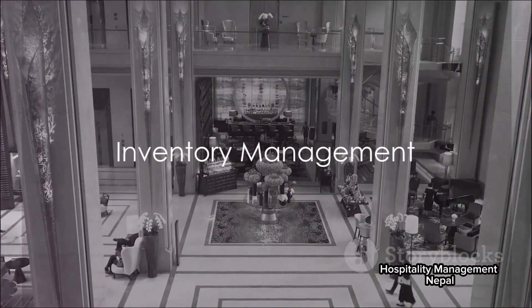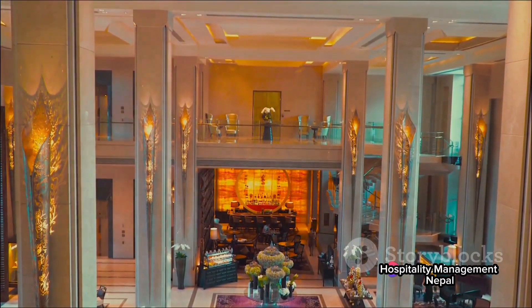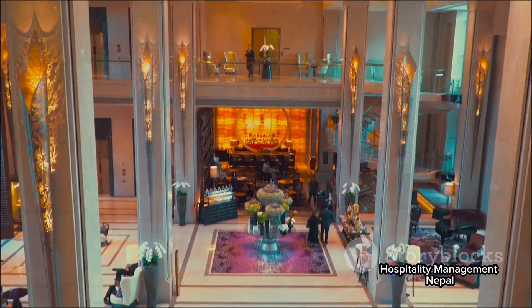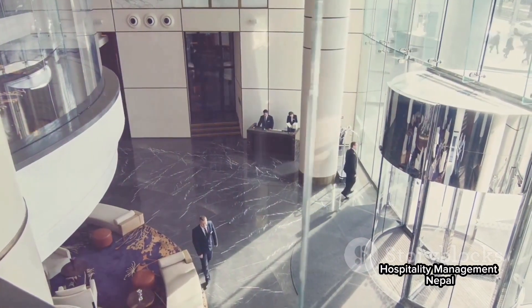Finally, housekeeping plays a crucial role in maintaining the hotel's inventory. From bed linens to cleaning supplies, every item is tracked. This ensures the hotel never runs out of essential supplies and can cater to every guest's needs.